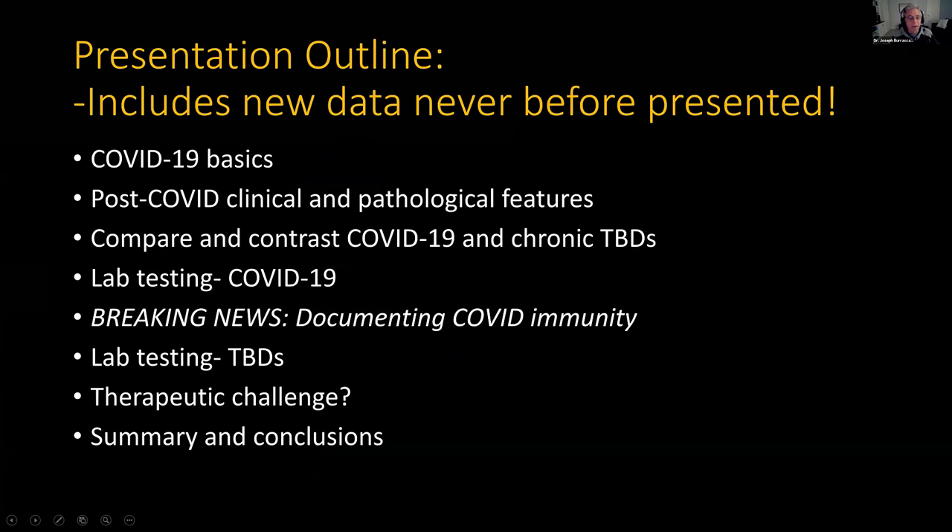This is a quick outline: some basics of COVID, some basics on post-COVID plus the clinical findings that are surprising. With that in mind, I wanted to compare and contrast COVID — especially post-COVID — and chronic tick-borne disease manifestations, go over the lab testing, and then go over the breaking news, which has to do with documenting COVID immunity. That's a very big topic that pretty much has not been discussed yet because we didn't have data, but now we do. We'll also go through testing for tick-borne diseases, and pose the question of whether you can do a therapeutic challenge when you're not sure if it's post-COVID, post-tick-borne, or both.